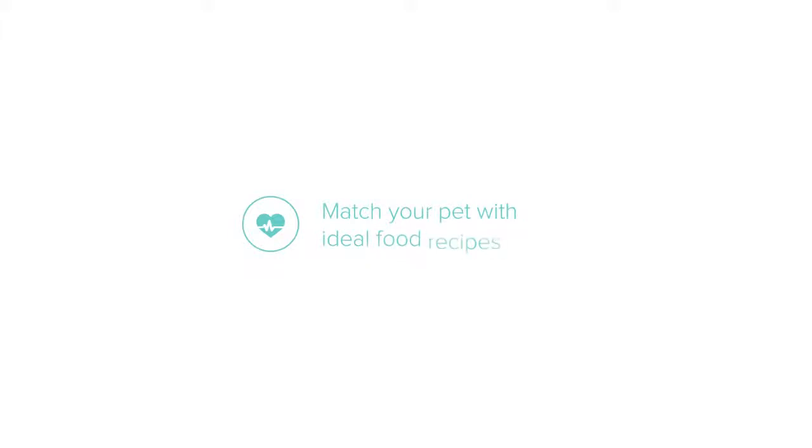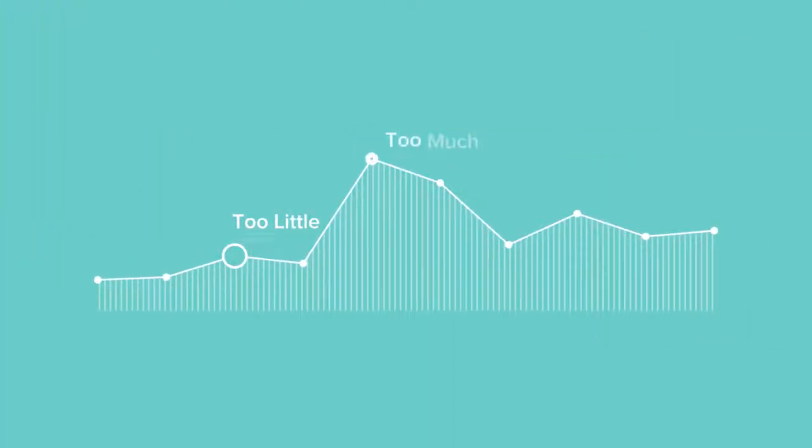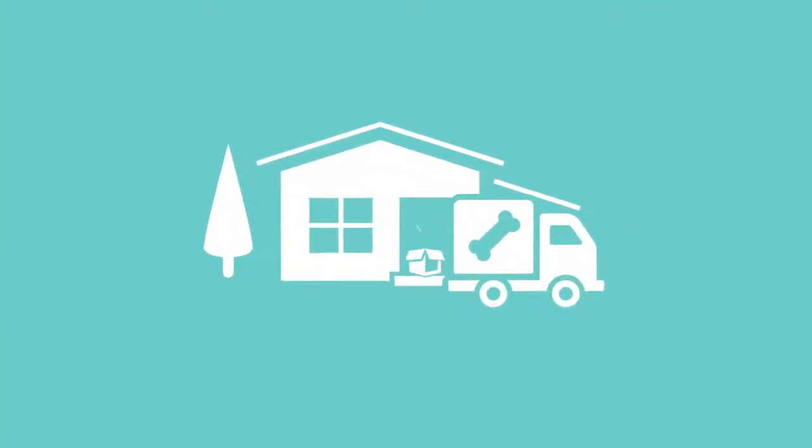Match your pet with ideal food recipes and gain insightful feedback to ensure your pet is getting just the right amount of food, and convenient delivery brings pet food right to your doorstep, so you never have to worry about running out of food ever again.